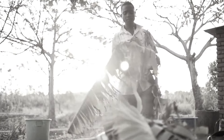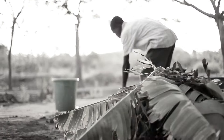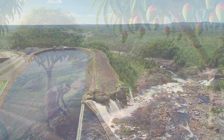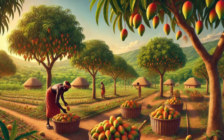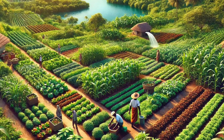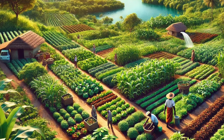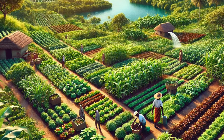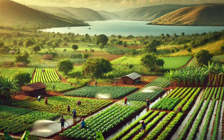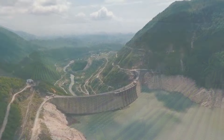The dam has also significantly boosted agriculture in the surrounding areas. The irrigation potential provided by Lake Volta has enabled the cultivation of crops in previously arid regions, transforming them into productive agricultural lands. This has not only increased food security, but has also allowed for the cultivation of cash crops, contributing to the local and national economy. Farmers in the region have benefited from increased access to water, enabling them to diversify their crops and improve yields, supported by the consistent water supply from the lake.